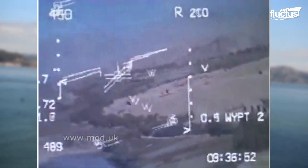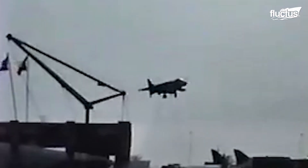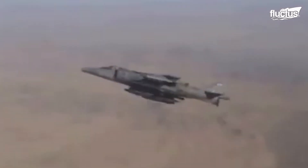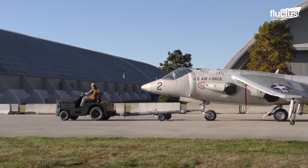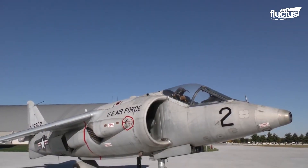The AV-8A was powered by a single Rolls-Royce Pegasus turbofan engine. That engine was designed to be vectored to direct thrust downwards or rearwards, enabling the aircraft to take off and land vertically. The aircraft had a maximum speed of around 650 miles per hour and was armed with a variety of weapons, including guns, rockets, and bombs. The AV-8A saw a steady stream of action as it was deployed during the Vietnam War and in later conflicts like the Gulf War and Afghanistan.